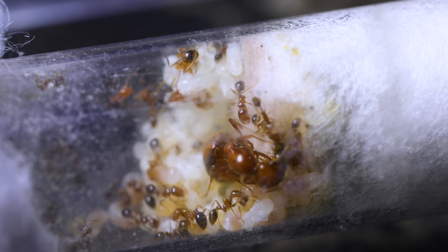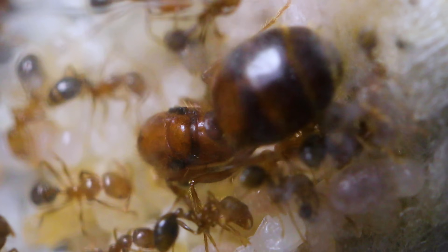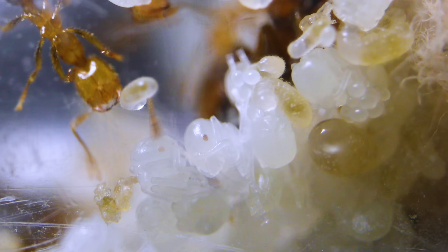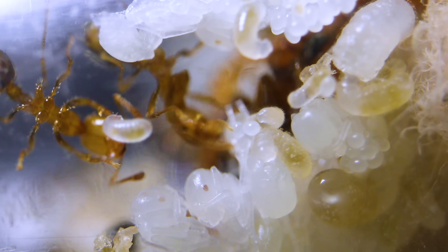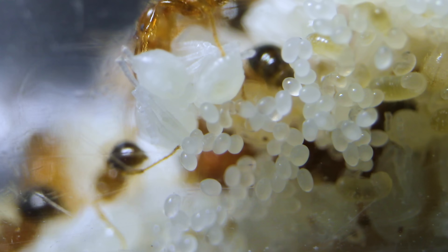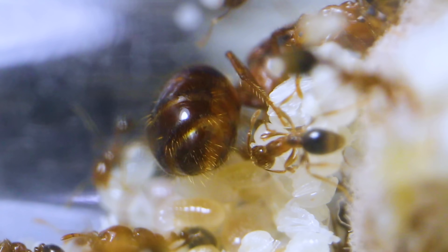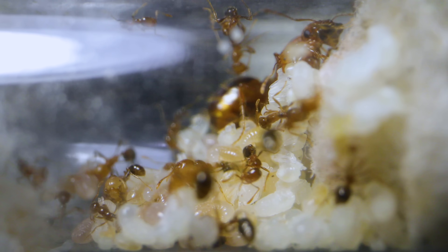Now in all my years of ant keeping, I've only been able to catch a queen ant laying an egg twice, but never have I been able to capture and witness the event properly magnified in 4K video before. The egg-laying process for fire ant queens is truly unique and epic. Do keep on watching until the end to see what I mean!